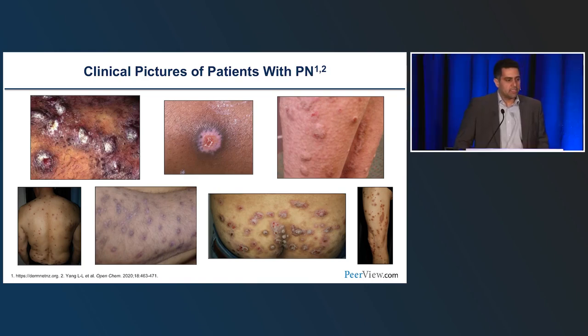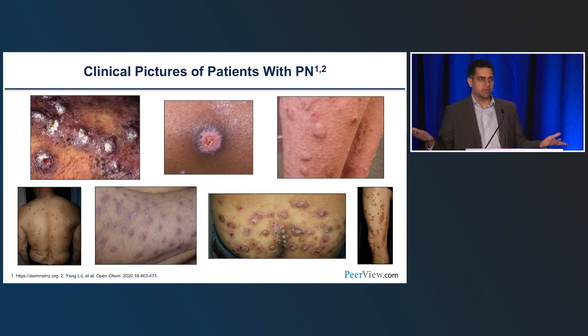These are all the different manifestations of Prurigo Nodularis. Some are very exophytic and hyperkeratotic. In skin of color patients, there's often dyspigmentation — that pink color — which is why early treatment is very important, because often we can't reverse that. You want to treat folks very early, especially in skin of color patients. Some folks have flatter lesions, and that's where confusion has come in — one important differential diagnosis is excoriation disorder.